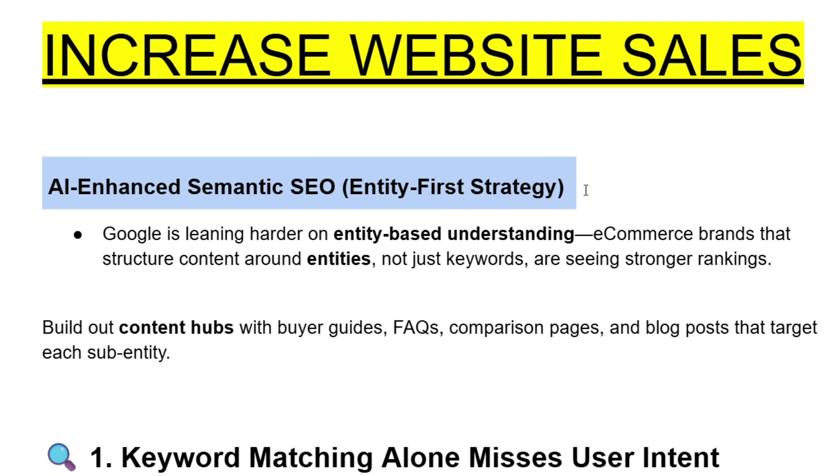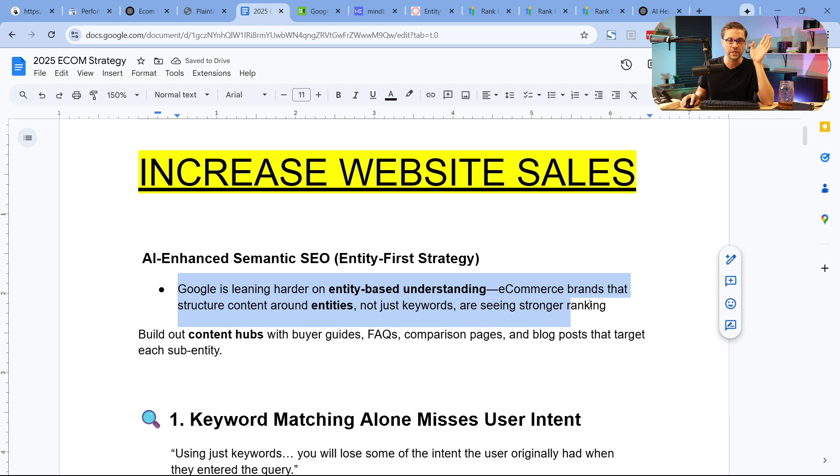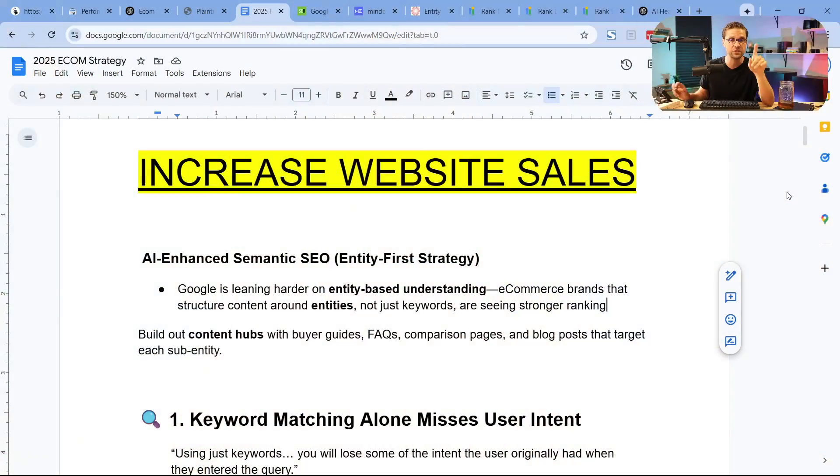So what can you do if you have an e-com website? AI-enhanced semantic SEO. This really comes down to the old way of doing things versus the new, proper way — the way that actually works nowadays because things have changed on Google.